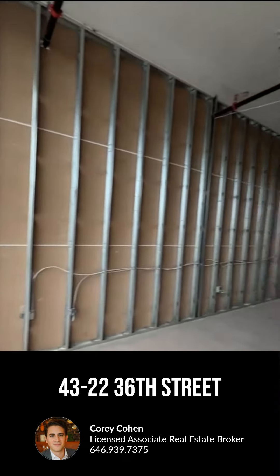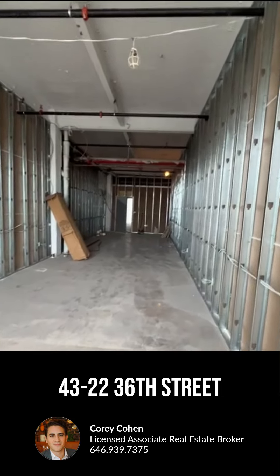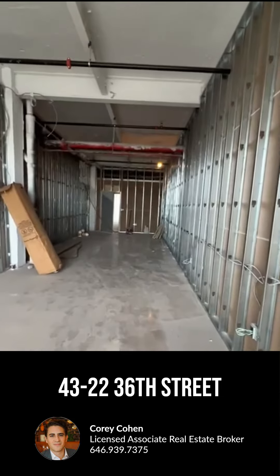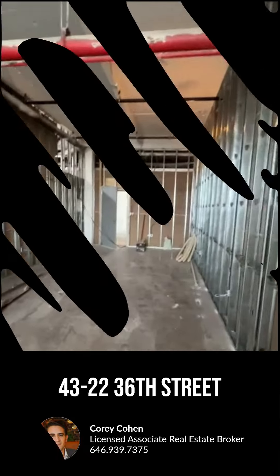646-939-7375. Everything's being white-box cleaned up, and we're expecting this to be ready for move-in in the next few months. Thanks.